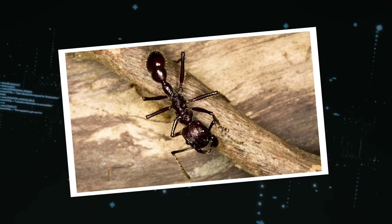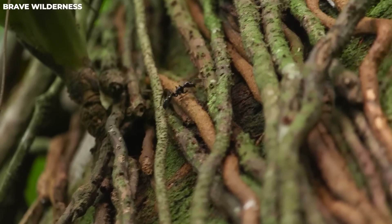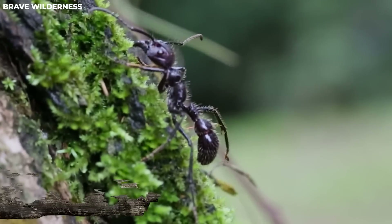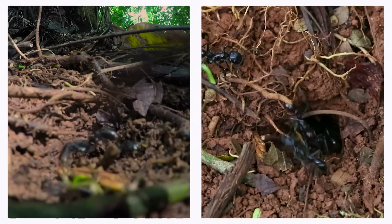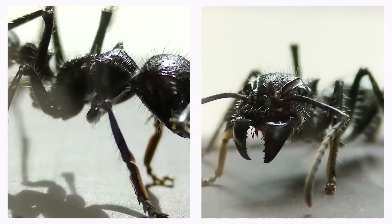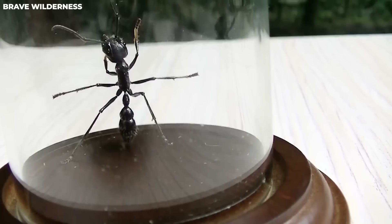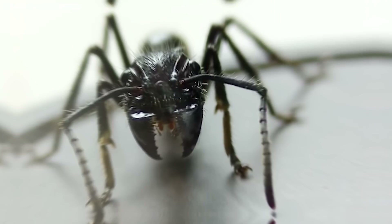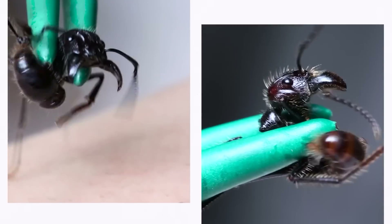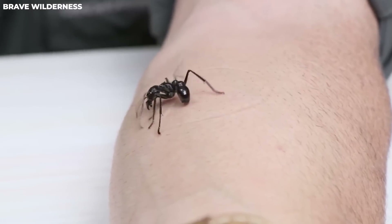Number 12: Bullet Ant. The bullet ant lives in tropical rainforests and gets its name from the unbelievably painful sting it delivers — which people say feels like getting shot by a bullet. In Venezuela they call it the 24-hour ant because the pain can last an entire day. In Brazil it's called Big Black Ant, or Formigão Preto. The indigenous people have a name for it that roughly translates to 'the one who wounds deeply.' No matter what you call it, this ant is both feared and respected.